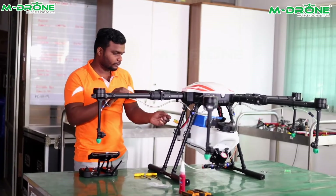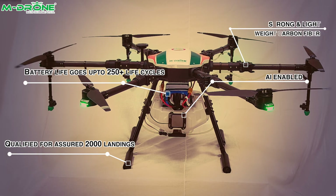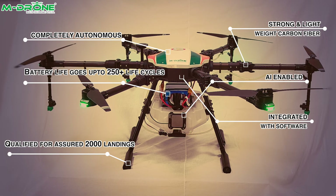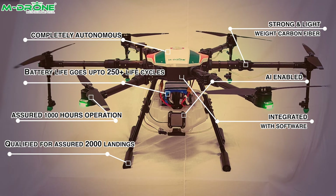The drone is manufactured with high-strength carbon fibers and aerospace-grade aluminum. It is qualified for an assured 2,000 landings, and battery life goes up to 250-plus life cycles. The RPA is equipped with software and hardware tamper protection.